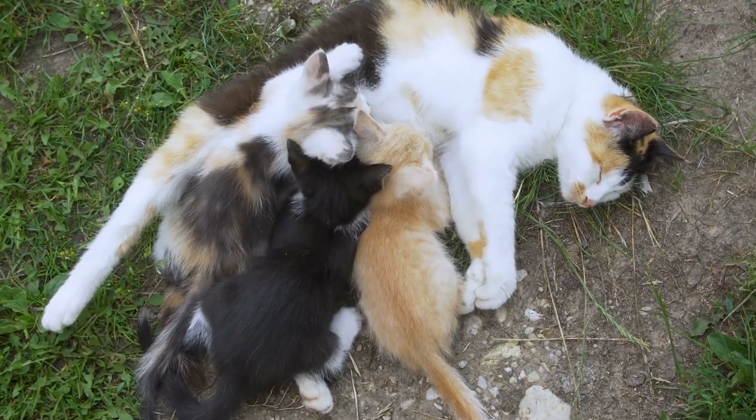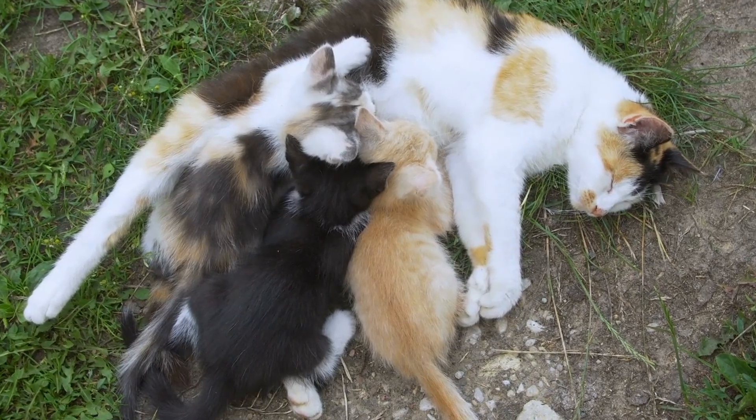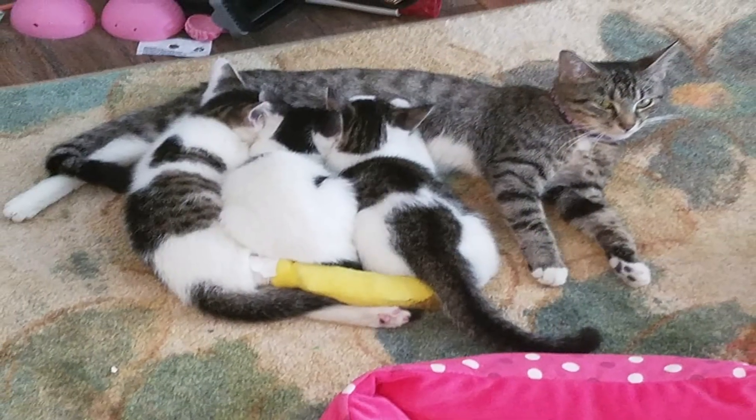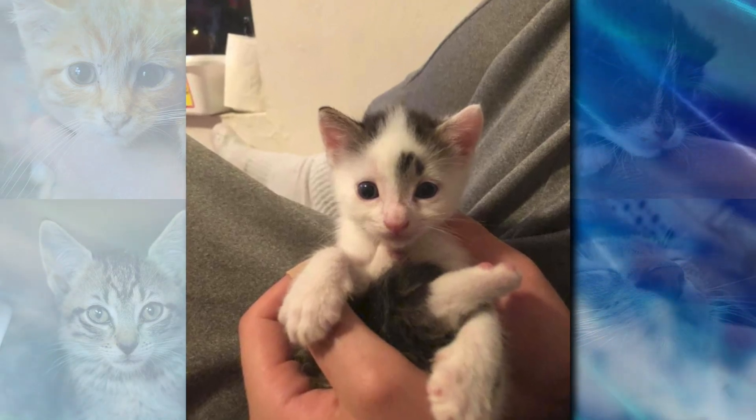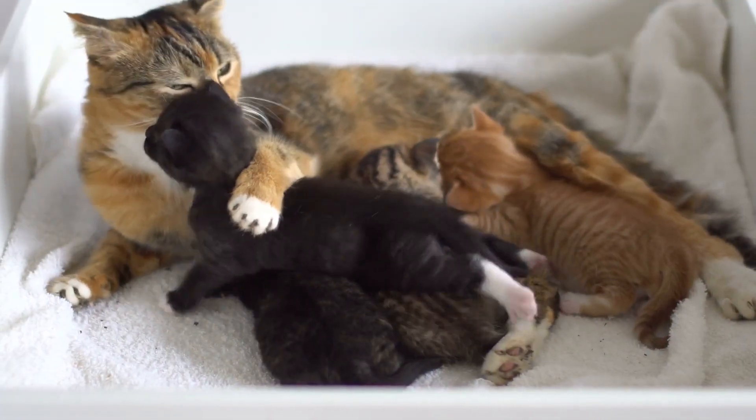If the kittens appear to have URIs and they're sick — that's an upper respiratory infection — you'll see it because their noses will be all gunked up and their eyes will be all gunked up. Go ahead and bring them in.